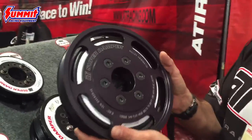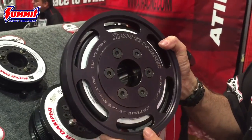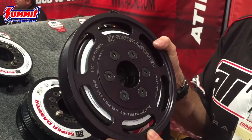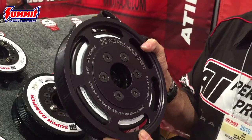Hi, I'm JC Beatty with ATI Performance Products and I'm going to show you a couple of dampers here at the 2016 SEMA Show. This is the LT4 for the Corvette and this particular one is a 10% overdrive pulley. We've got 5%, 10, and 15% overdrive pulleys in stock and we also make a 20% overdrive pulley as well.